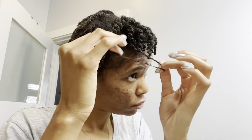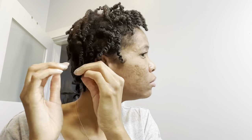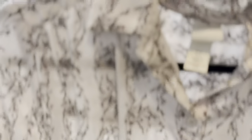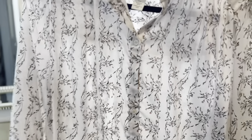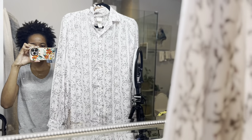I think I'm gonna wear this blouse right here. I'll show you guys in the mirror. I'm going to do my makeup because I have it and I haven't used it.